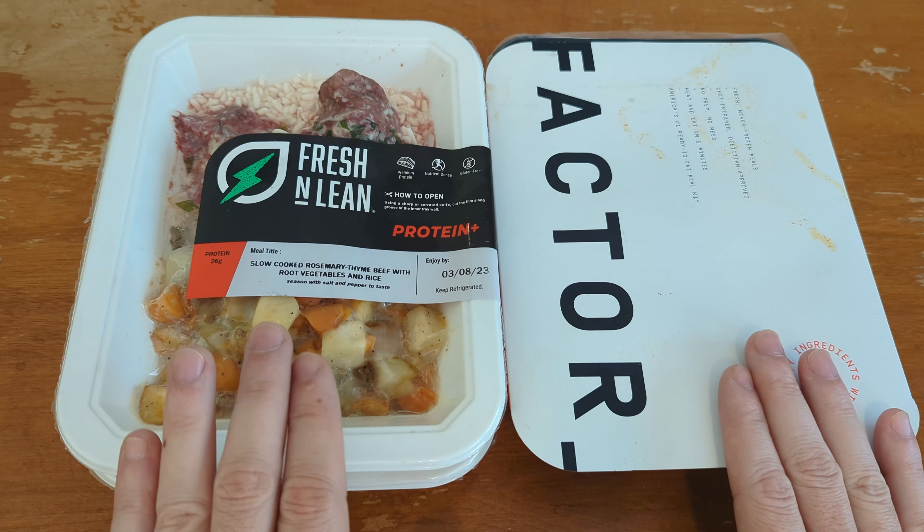My biggest gripes with Fresh and Lean: number one, they don't give you the option to select meals that actually match their average calorie advertisement; number two, their meals are light and they don't give you the food you're paying for. As far as cost, it's pretty similar — Factor initially looks a little cheaper but you pay for shipping, while Fresh and Lean looks more expensive but shipping is free. Cost is mostly a push. I'm only doing five meals a week with Fresh and Lean and six with Factor — roughly the smallest orders available — and cost is pretty comparable.